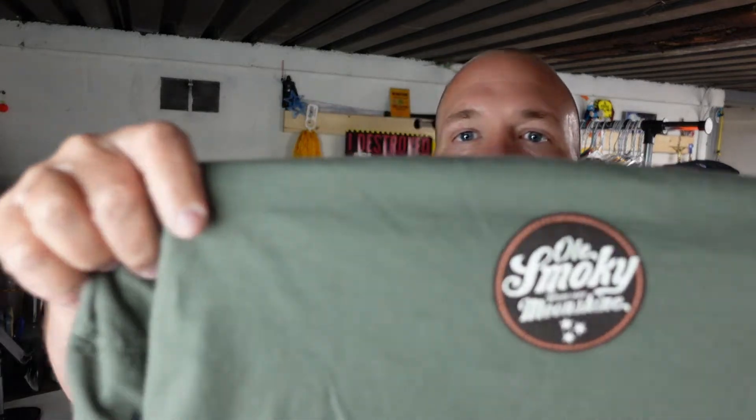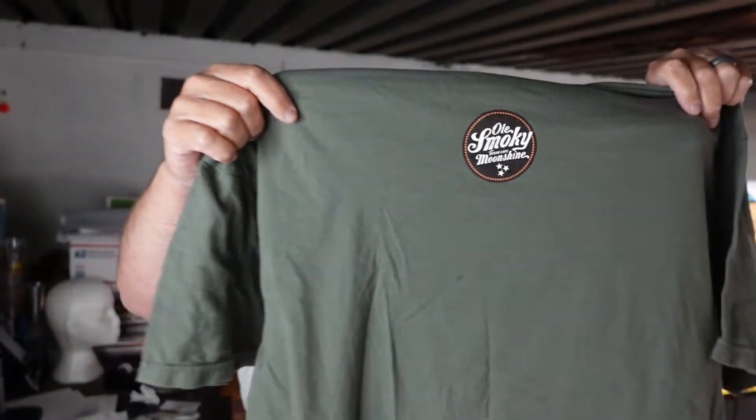This next shirt was $3.99 and honestly one of my favorites. It does have a tag — size large — Old Smoky Moonshine. Here's the back with the Old Smoky Moonshine logo, and the front says 'All Good in the Woods.' I wish this was my size because I'd wear this as a camping shirt or sitting out by the fire. I've seen other people selling these Old Smoky shirts and always wished I could find one. And guess what? I found one.